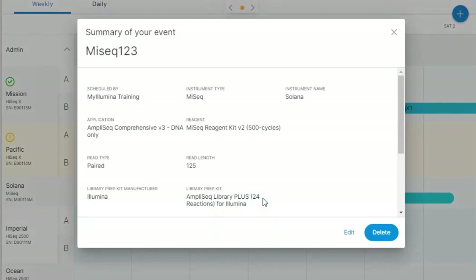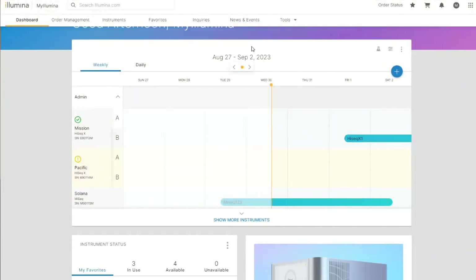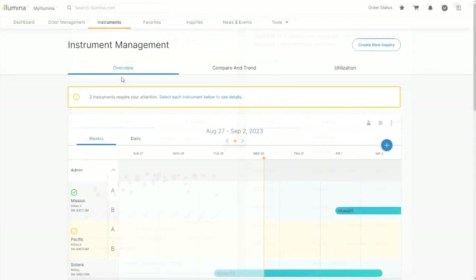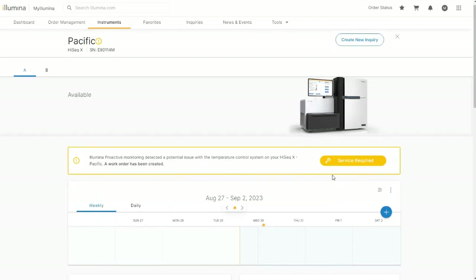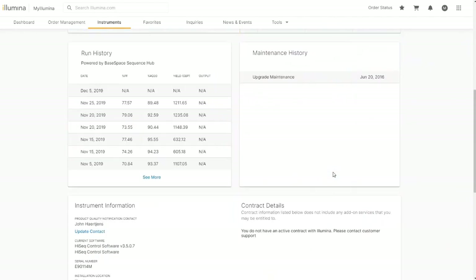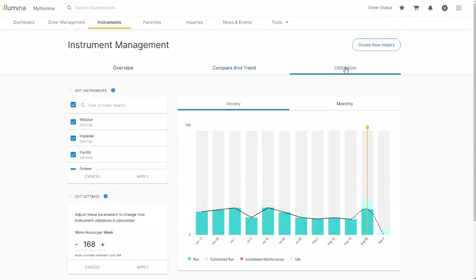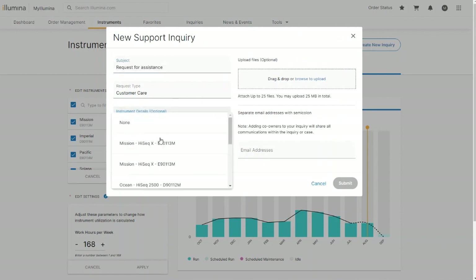Lastly, while connection to Proactive greatly enhances the customer service and support experience, it also affords your lab greater visibility and monitoring of your Illumina sequencers all in one place on myIllumina. In addition to myIllumina's standard order management, self-service tools, news and events, sequencers connected to Proactive will unlock the power of the instrument tab in your myIllumina account. Within the instruments tab, users connected to Proactive can schedule their sequencers, review run metrics, monitor the progress of their sequencing runs in real time, visually compare and trend the performance of their sequencers over time, understand their sequencer utilization, and even create a detailed service and support help request at the click of a button.